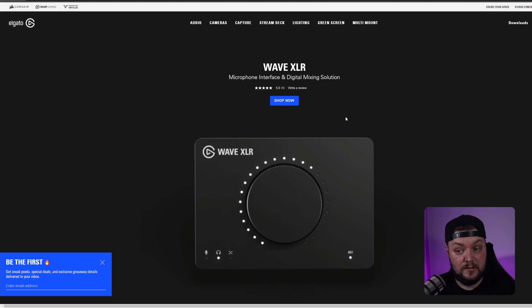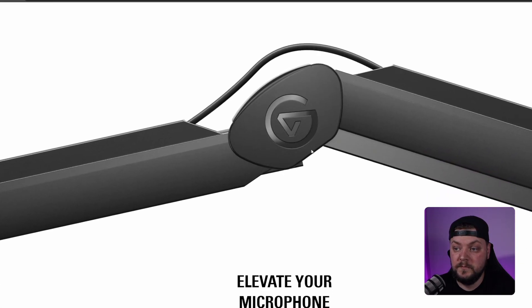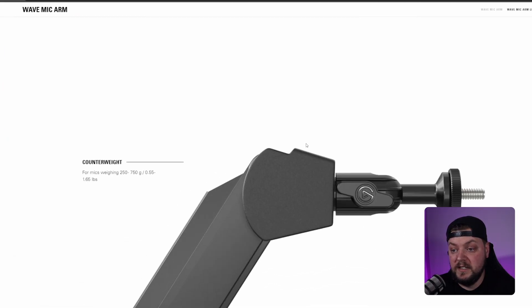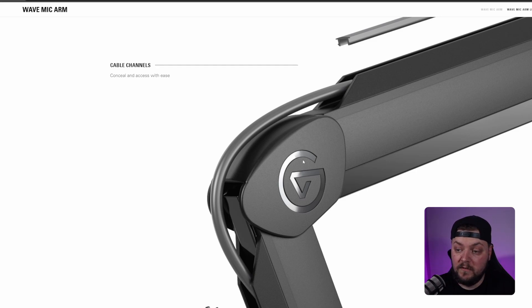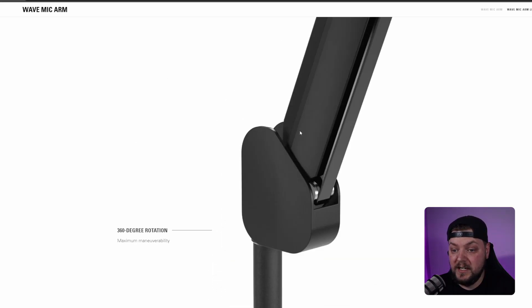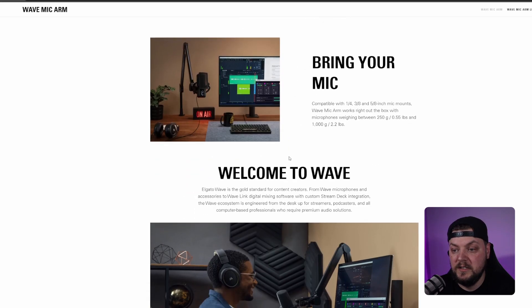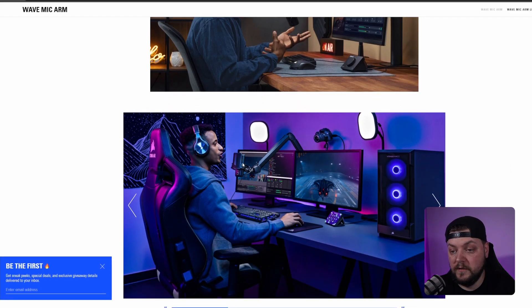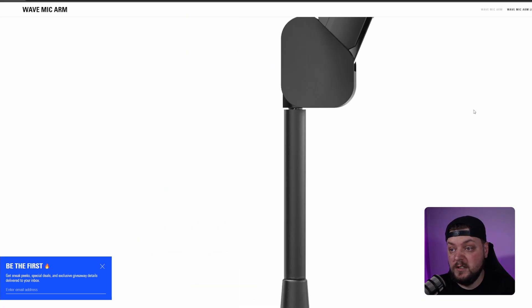We'll see what Elgato can do to improve on that, but overall not a bad starting product. The other two products in their audio range are two mic arms. This is a mic arm — it looks nice and very sturdy. They've got a load of different counterweights, good reach, and nice cable channels so you can hide your cables.